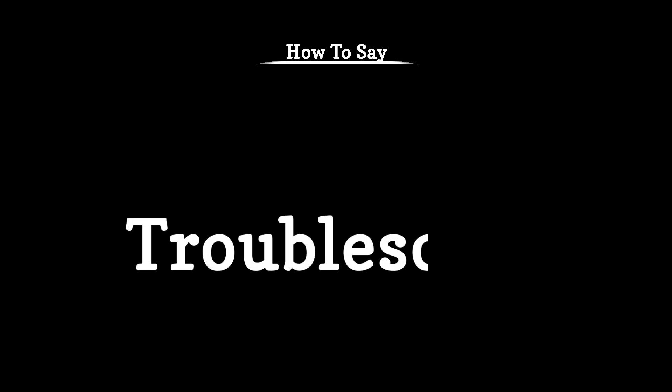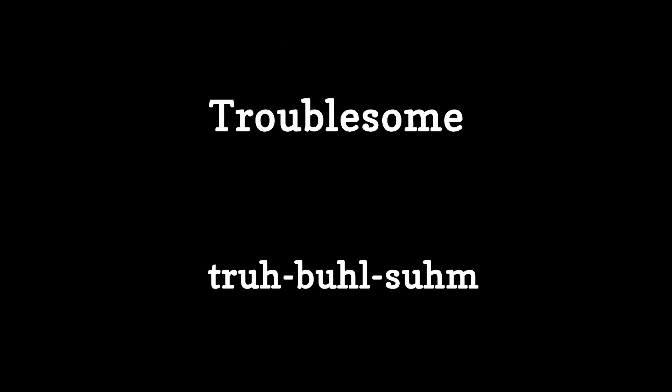Welcome to our pronunciation guide series. Today, we'll learn how to pronounce the word troublesome. The word troublesome is pronounced as trouble-some.